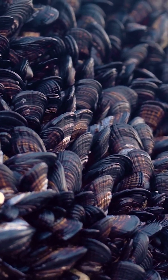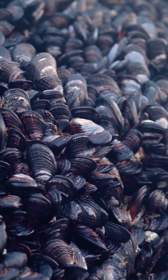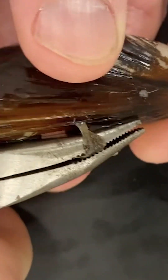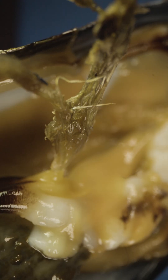Even though it has this incredibly strong attachment, the really wild thing we realized is that some mussels would actually jettison their entire byssus — and the mussel can do this essentially instantaneously. So these two things just didn't match for us: what makes this so strong yet easily releasable?